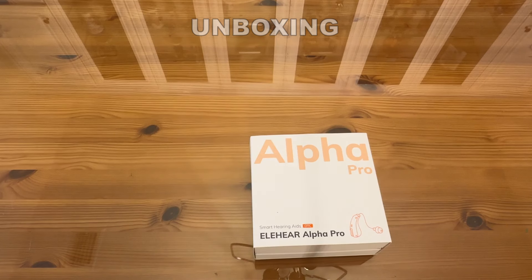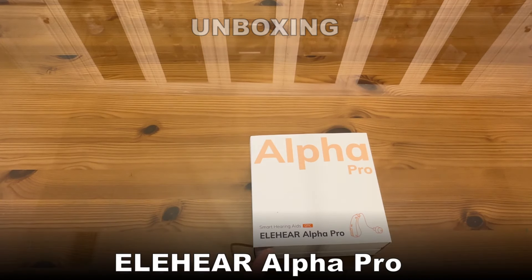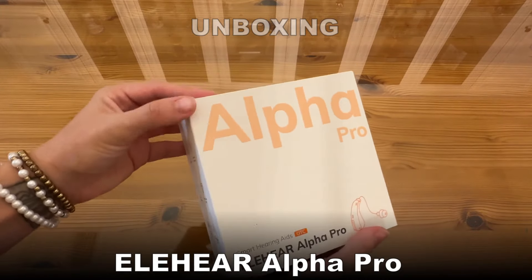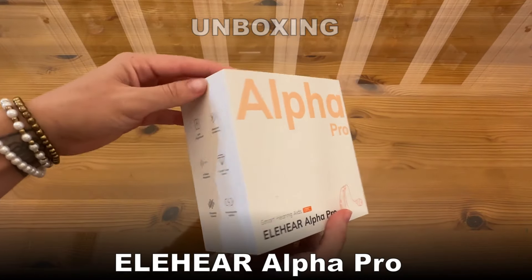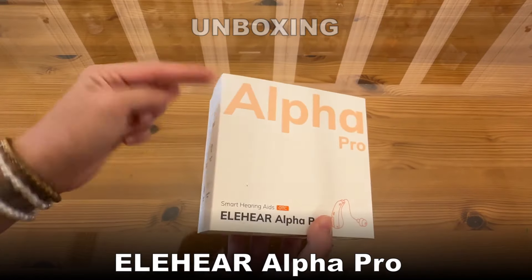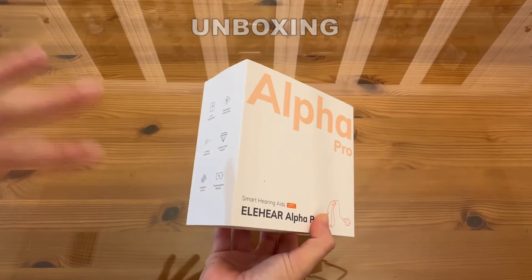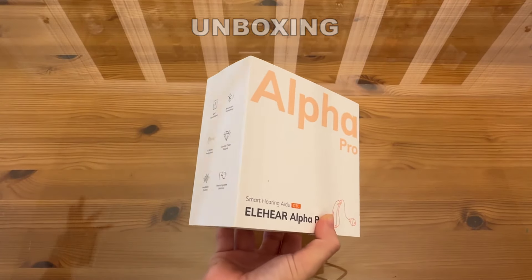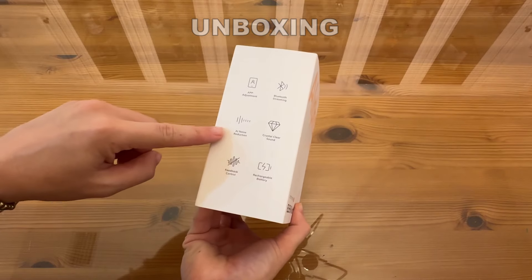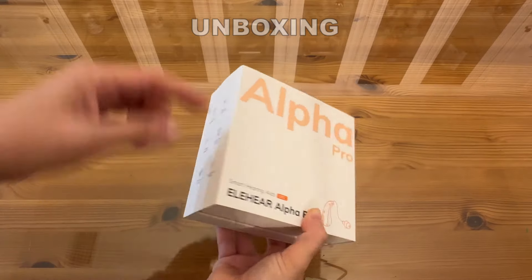Shoppers, as promised, we're going to do an up-close unboxing of the Alpha Pros from Elaheer. These are smart hearing aids available over the counter, which means you can pick them up using my link below — definitely check out the description. They have app adjustment, Bluetooth streaming, so you can use these as a two-for-one: hearing aid and audio earbuds all in one. It's got AI noise reduction, crystal clear sound, feedback control, and a rechargeable battery.